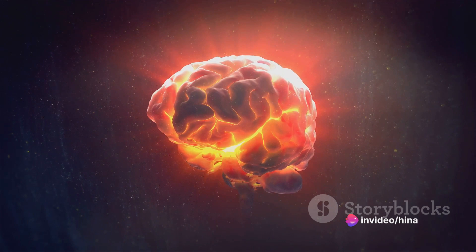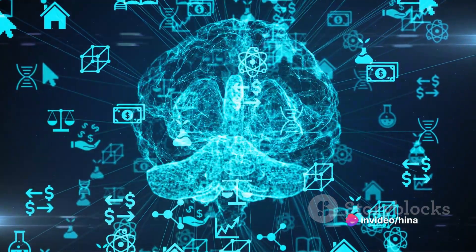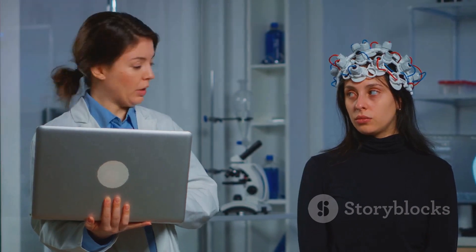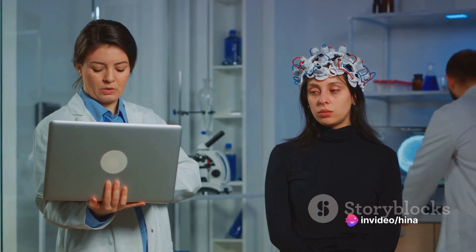Neurobic exercises are like a gym workout for your brain. They boost your memory and cognitive function, helping you navigate this rapid world with ease. So, without further ado, let's dive into the 7 neurobic exercises that can help you enhance your memory.